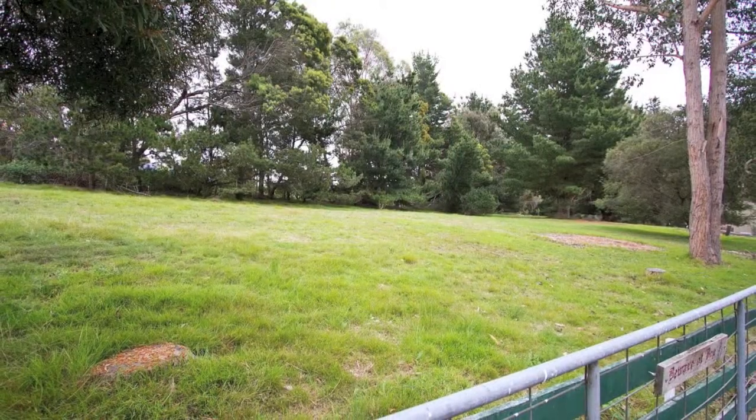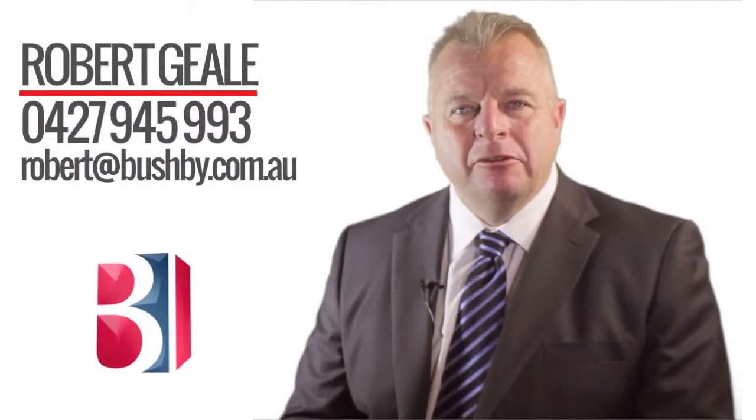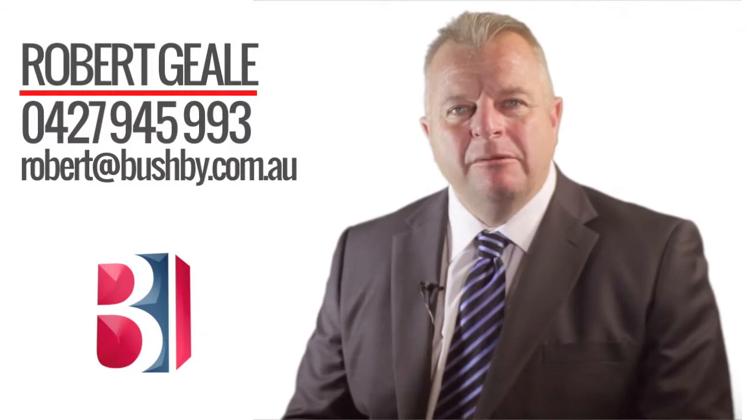Perfect for hobby farmers or horse enthusiasts. Hello, I'm Robert Gill. Thank you for viewing the property. Should you need any more information, feel free to contact me at any time.